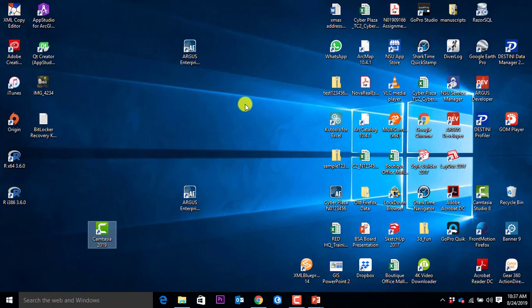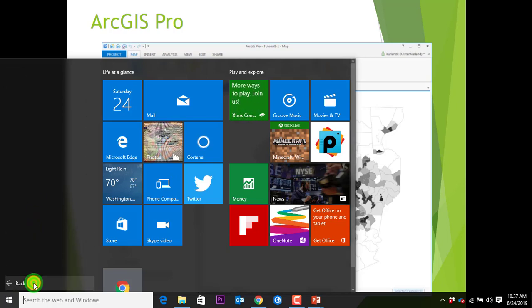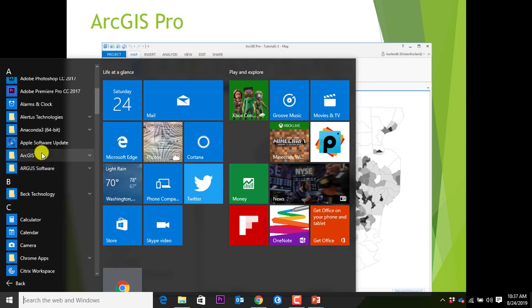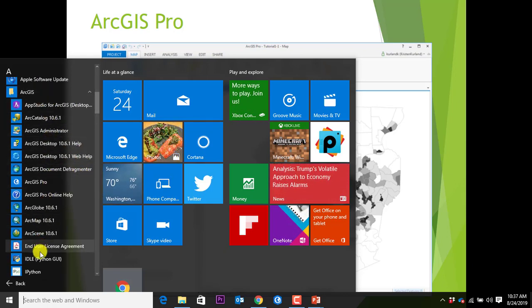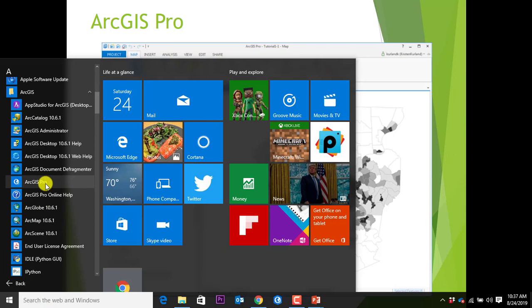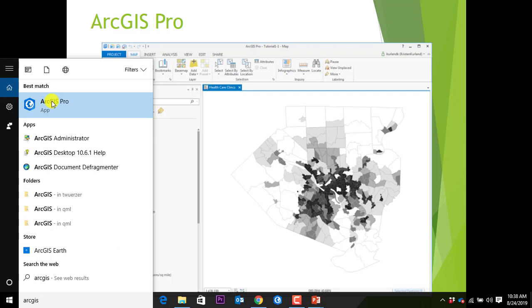My ArcGIS will look different than yours — different installations, different version numbers. We are looking for ArcGIS Pro. You can also type in ArcGIS Pro and it will pop up and find you. I click on this and have it activated. This is what I call a splash screen. And I did not sign out. Let me do this again — pops up with a splash screen, will take a moment depending on your computer.